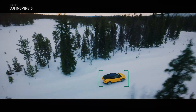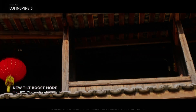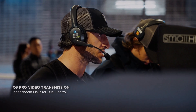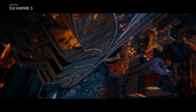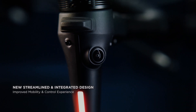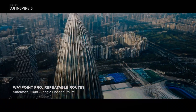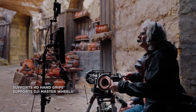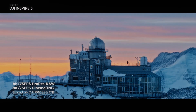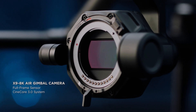In conclusion, DJI Inspire 3 is a game-changing drone that sets a new standard for aerial videography. With its ability to film in 8K at 75 frames per second and 4K at 120 frames per second, high-speed capabilities, and intelligent flight modes, it has become the go-to drone for professional filmmakers and videographers. DJI Inspire 3's long battery life and ease of operation make it an excellent tool for capturing footage safely and efficiently. It's an exceptional drone that will undoubtedly change the way aerial videography is done.